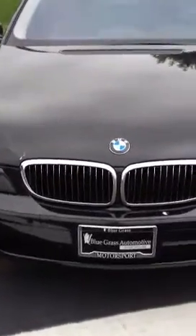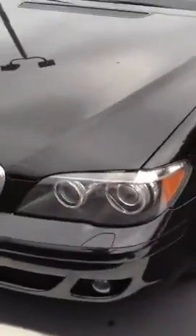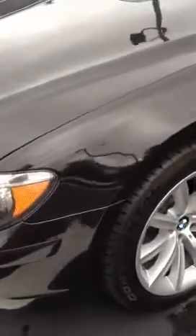Hi Mr. Wilkerson. It's Patty Vine at Bluegrass Audi. This is the 7 Series BMW that you are interested in. I will walk around the car again after I take this video of it for you.